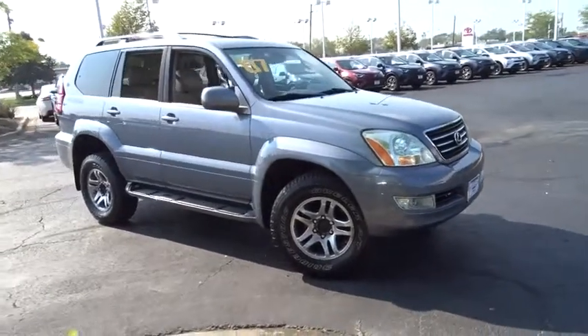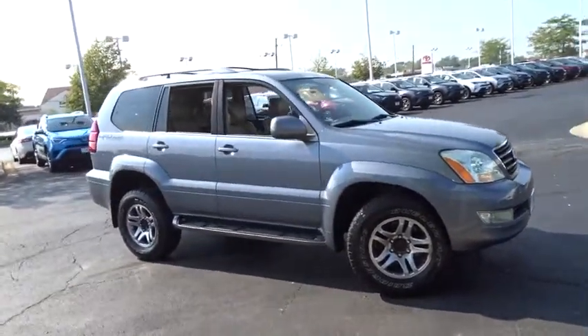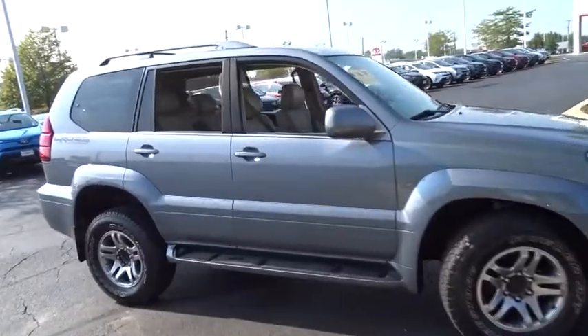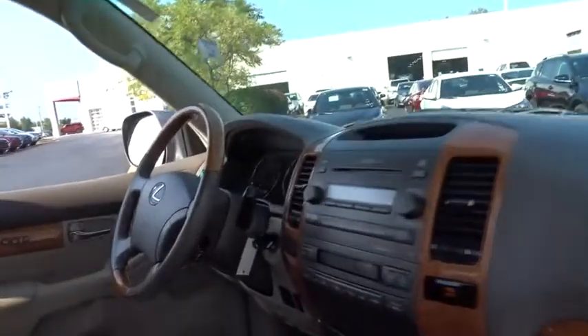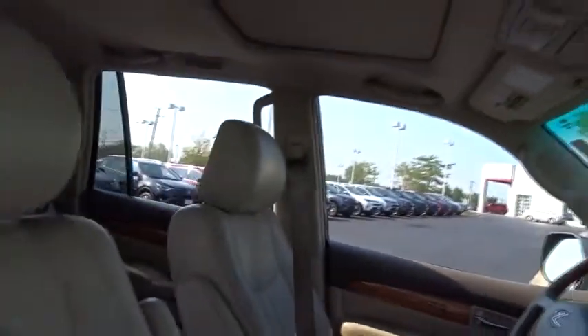The 2007 Lexus GX470 is designed for active families who are on the go, balancing comfort and features with real off-road potential. Here are some of this vehicle's great options.